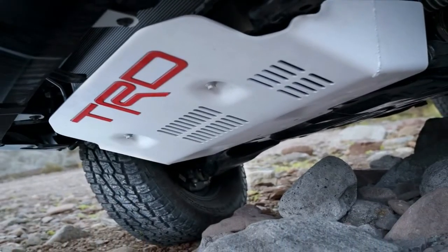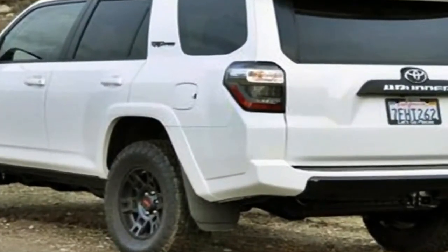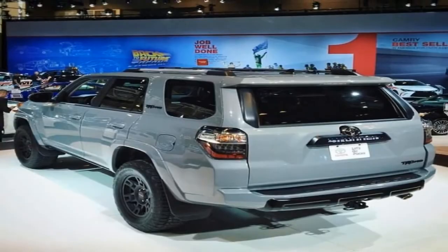Spotting the 4Runner TRD Pro is easy compared to other 4Runner trims, thanks to the large blacked-out grille with the Toyota block lettering logo and the TRD Pro badges on the C-pillars. For 2019, it gets even easier thanks to the big roof rack.